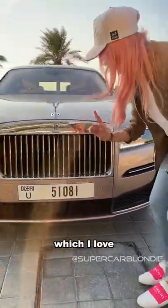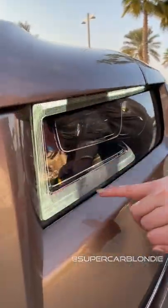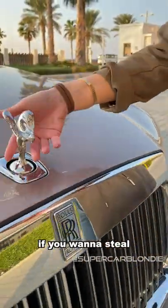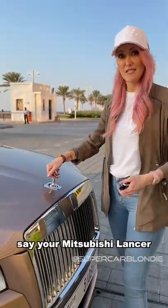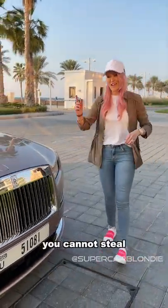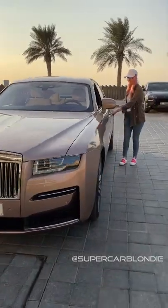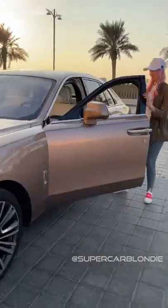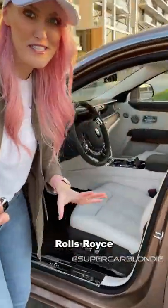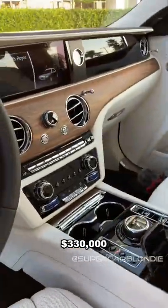All of this is new. If you want to steal the Spirit of Ecstasy and put it on — say, your Mitsubishi Lancer — check this out: it disappears. You cannot steal the Spirit of Ecstasy. This is your entry-level four-door Rolls-Royce, and it goes for $330,000 as its starting price.